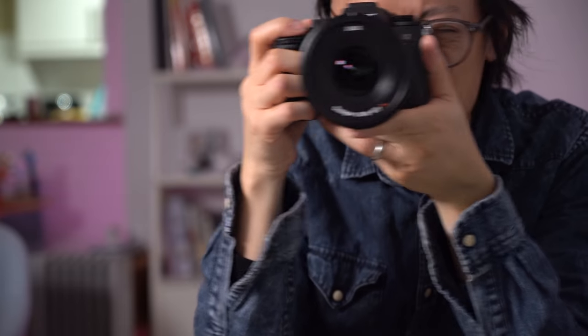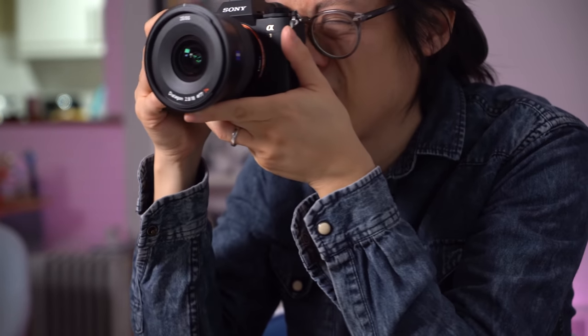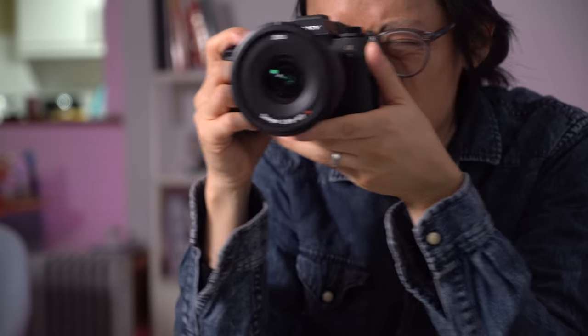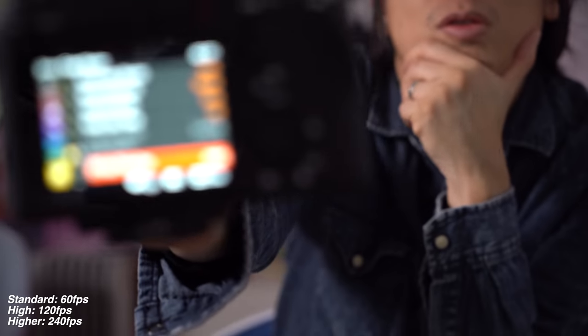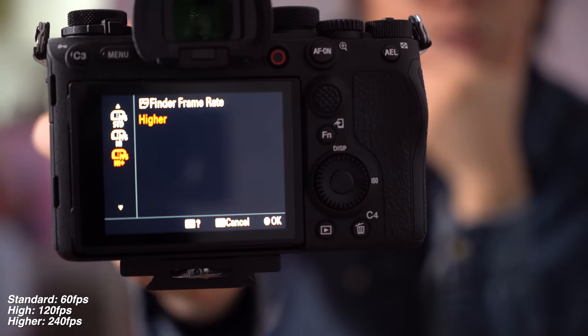But it's not all bad news because the EVF is amazing. Peer through that peephole and it feels like you've got a TV strapped to your eye — it's that big. It's got 0.9 times magnification, 9.44 million dots. The A9 has 3.6 million dots and 0.78 times magnification. This is big, it's bright, it's magnificent. When you've got all that resolution, why not have a finder with tons of resolution too? And when you switch to the highest finder frame rate, it's ever so smooth — smoother than an oiled-up dolphin.